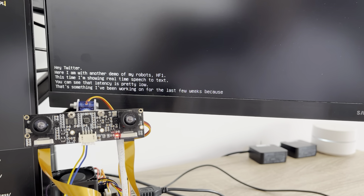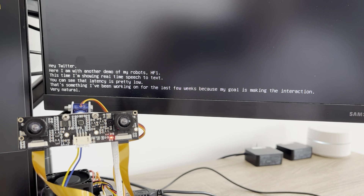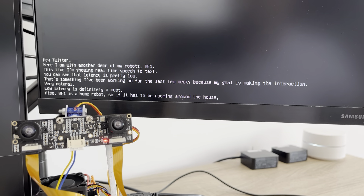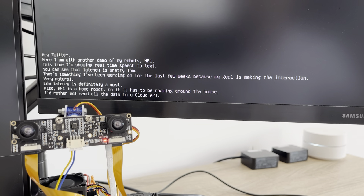That's something I've been working on for the last few weeks because my goal is making the interaction very natural, so low latency is definitely a must. Also, HF1 is a home robot, so if it has to be roaming around the house, I'd rather not send all that data to a cloud API, therefore the onboard processing.